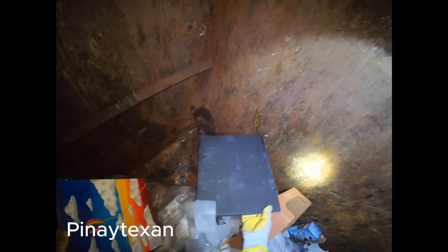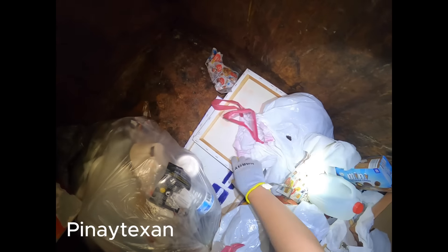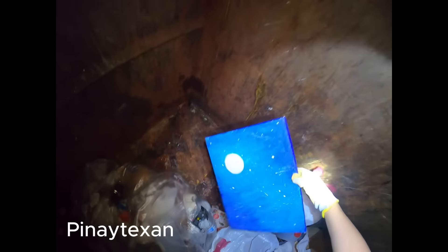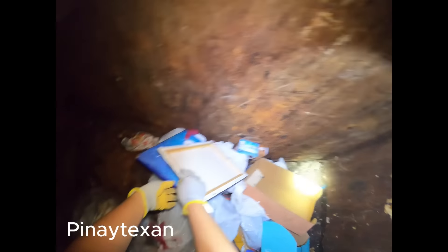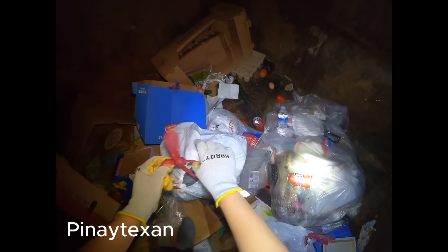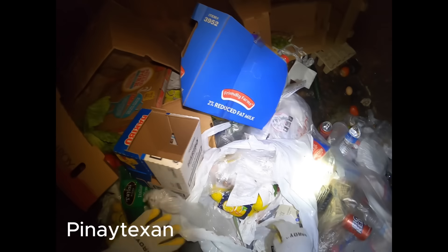Bukas. Ayan. Dirty. Dirty. Dirty. Do you want me to just remove it from the box? No. You tear that part of the box. But it's dirty. Ayan, it's open. Ano ito? Picture frame? Nasira. May mga ano-ano sila dito. (Open. There. Dirty. Do you want me to just remove it from the box? No, tear that part. It's open. What is this? Picture frame? It's broken. There are various things here.)